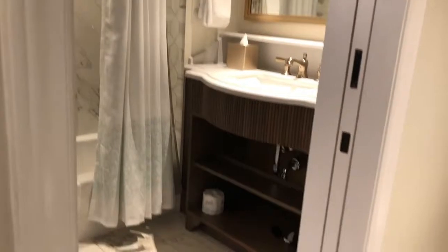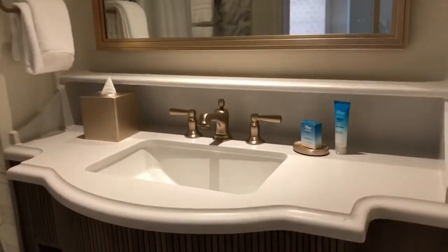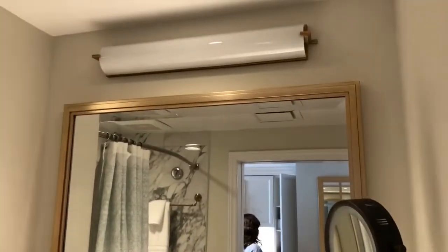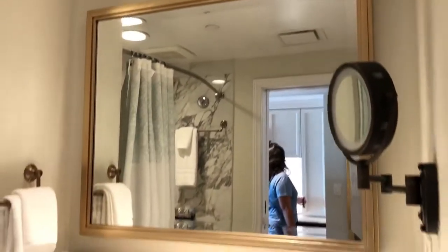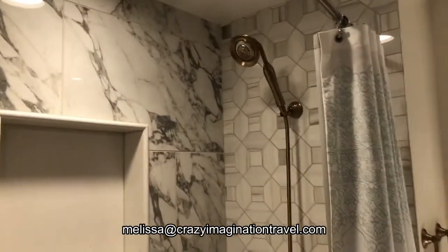Very comfortable after a long day at the parks. Now let's go into the next area. We have a sink and a makeup mirror. I just love all the hardware and the attention to detail. And there's also another tub shower.